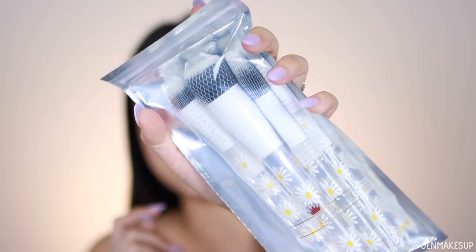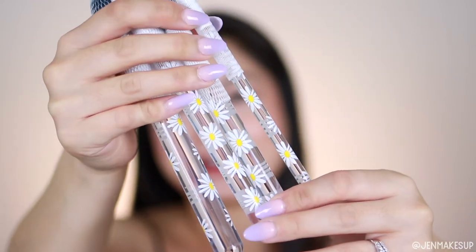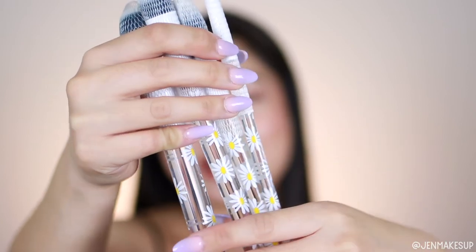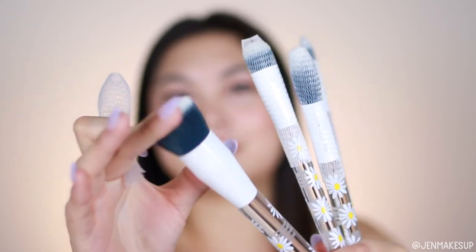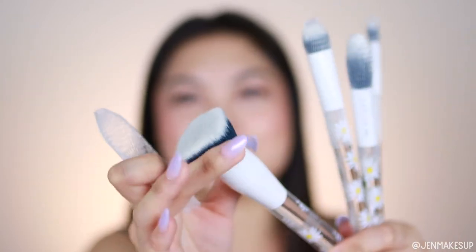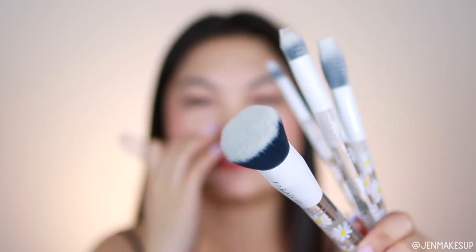Next we have this brush set from Farrah — this is actually also a daisy print. Maybe they designed this bag around these brushes, or the brush brand designed it around the glam bag. These brushes are so cute; they have a clear handle with a white and yellow daisy print on it that matches the bags — that is so adorable. I've been really debating if I should switch from a sponge to a brush for my foundation. This will at least be perfect for bronzer and contour, like cream versions of it.